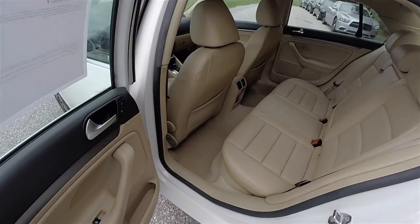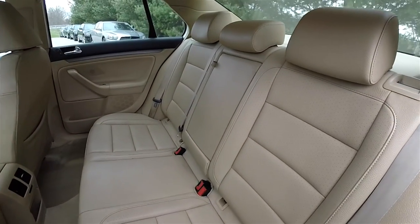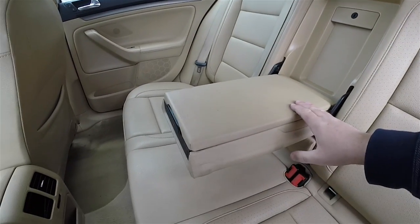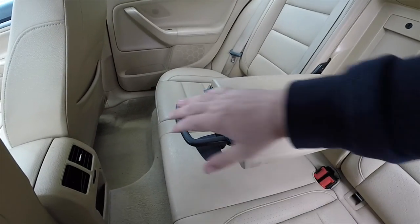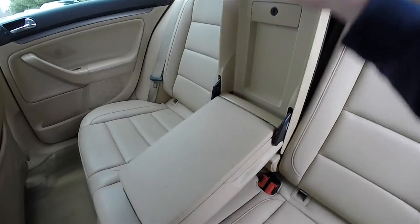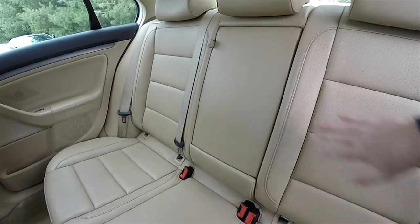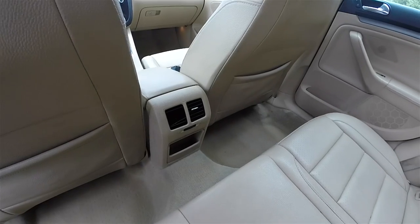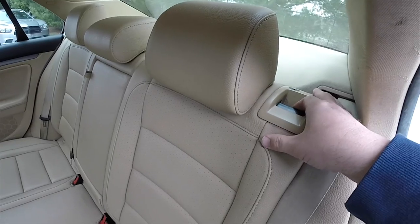The rear seat seats three across. It is a 60/40 split folding seat with height-adjustable head restraints on all passenger seating areas. There is a fold-down center armrest with covered storage and slide-out cup holders. There is also a rear seat pass-through, and the rear passengers have their own positional air vents, a little storage cubby, and seat back map pockets. Folding the seat backs is easy — just locate the lever at the top of the seat and pull it forward.